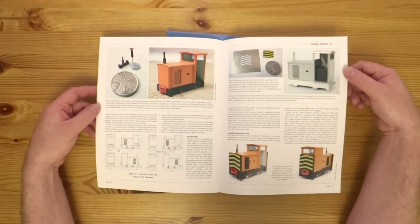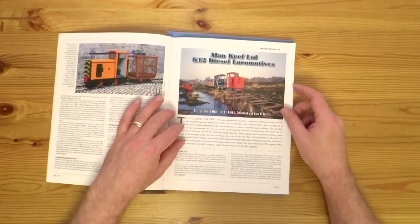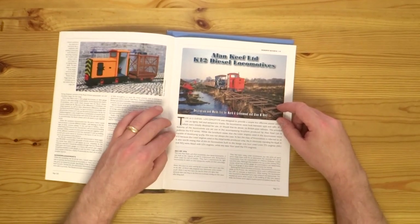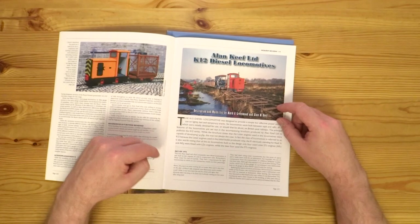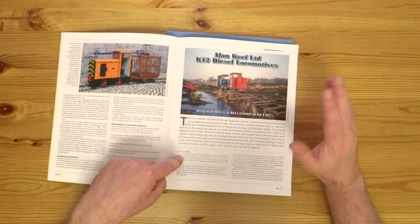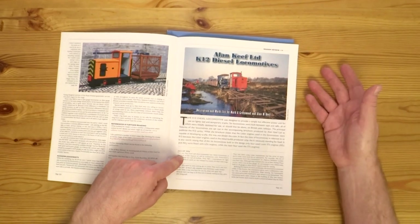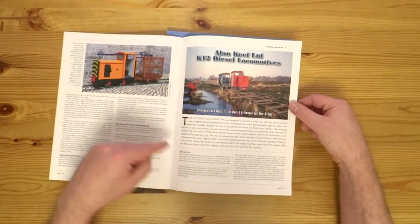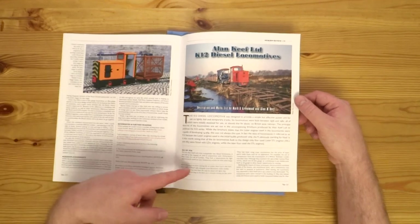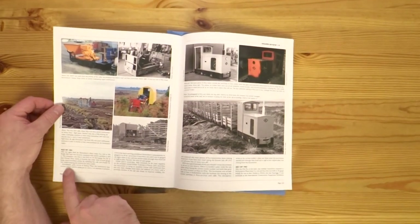And alongside that article I wrote another article with Alan himself, where we looked at all the K-12 locomotives that the company had built. So this started with AK-2 — it was the first completely new design of loco that the company had done, and obviously the second loco they ever built as a company. Because it was their first design, the locomotives after were all sequential — AK-2, 3, 4, 5, AK-6, AK-7.